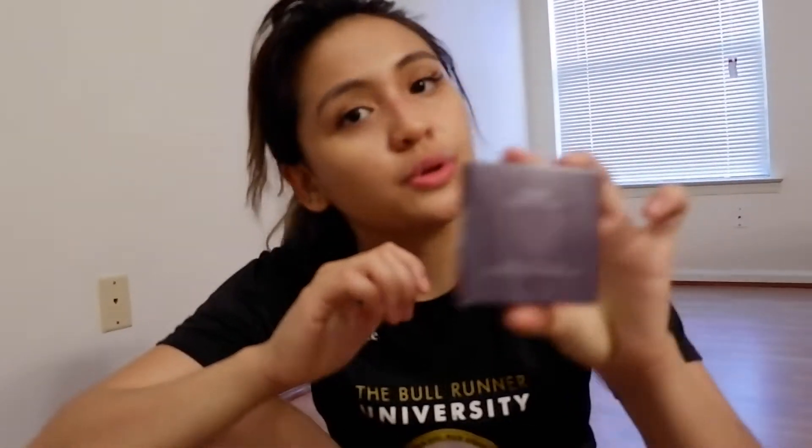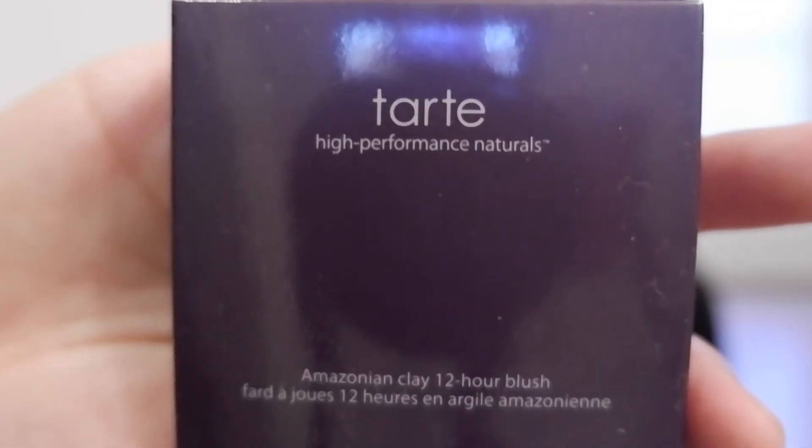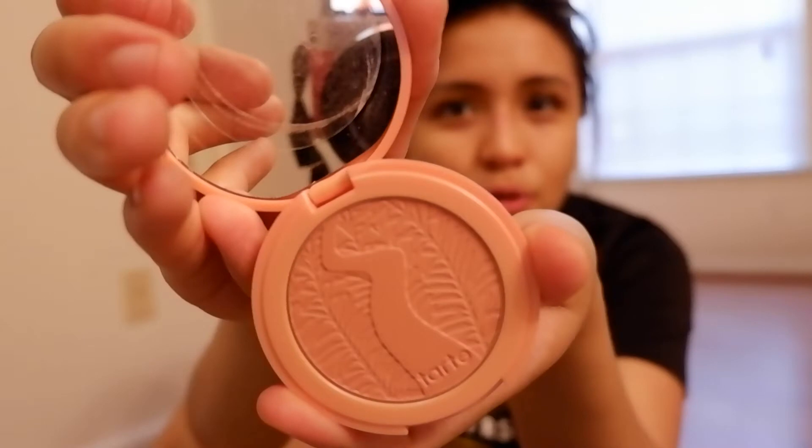The first thing I want to show you is the Tarte High Performance Naturals — the Amazonian Clay 12-Hour Blush in Captivating. I was looking for something peachy, orangey kind of blush because I already have a pink blush and I don't want just a pink blush. I saw this and I always wanted Tarte. It's so pretty. I really like it. So that's the first blush.